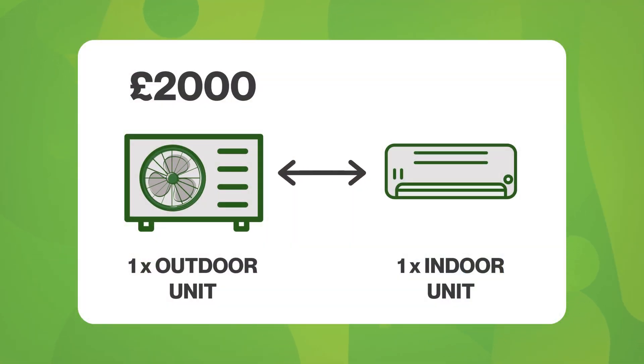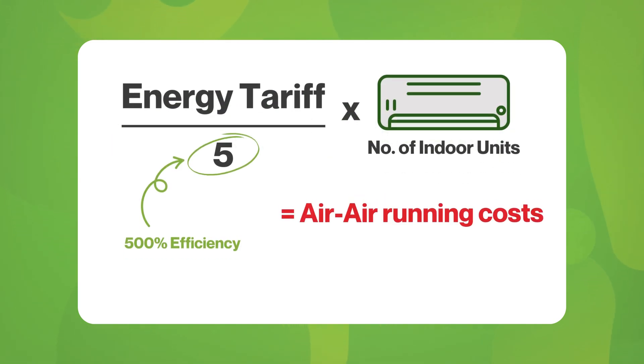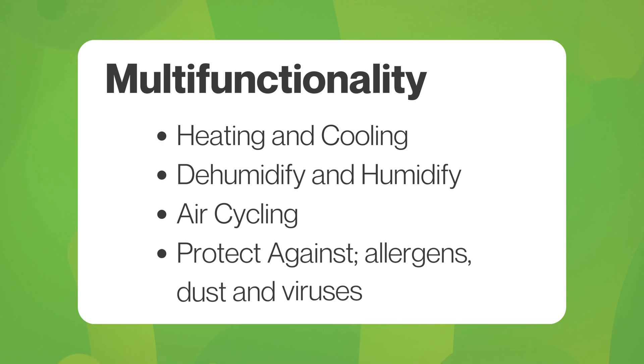Let's talk about why air-to-air systems are a standout choice. Starting at just £2,000 for a basic setup, they're one of the most affordable ways to explore renewable energy. With energy ratings of up to AAA, they can achieve over 500% efficiency, translating to significant savings on your energy bills. This means you can divide your electricity tariff price by five and multiply it by the number of units to give you the cost of running the system. The units work as both a heater in winter and an air conditioner in summer, giving you year-round comfort. You can also dehumidify, humidify, cycle the air, and some units come with built-in air purifiers to protect against allergens, dust and viruses — meaning not only is your home warmer, but the air is cleaner for you and your family.